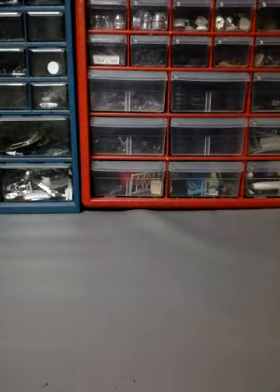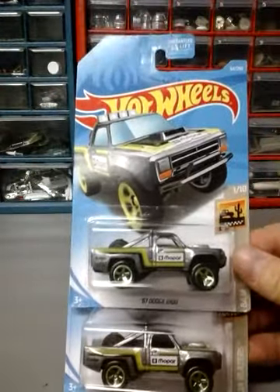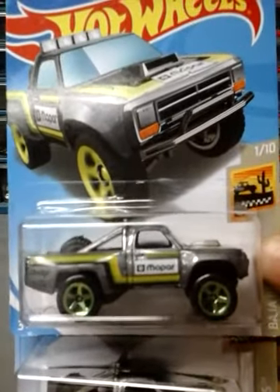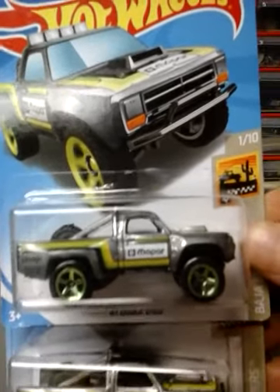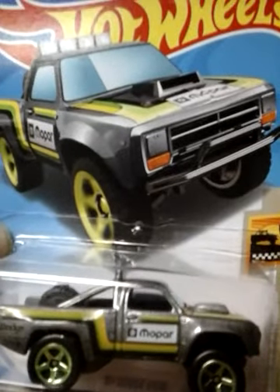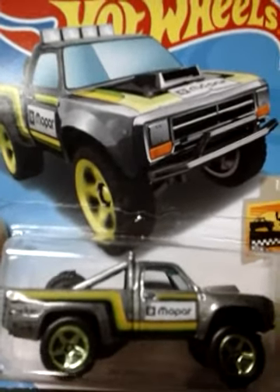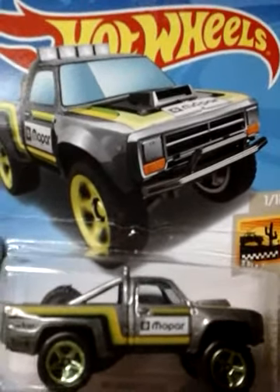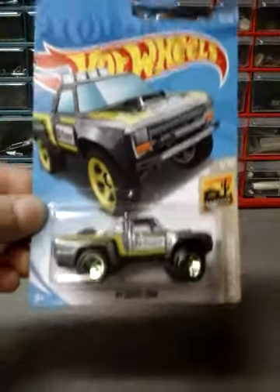Next up I have three of the 87 Dodge D100. These are the two regular ones, and if you look closely at the Mopar logo it's perfectly squared. Now this other one is an error — if you look at it closely, it's not squared. It's like it didn't get quite all white. So that's what we call an error car.